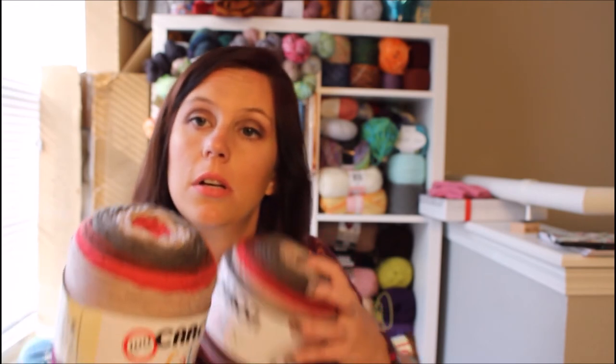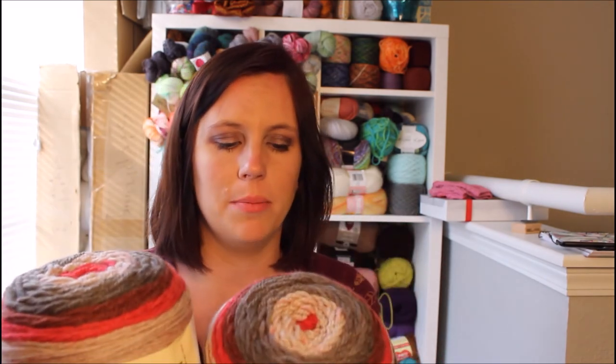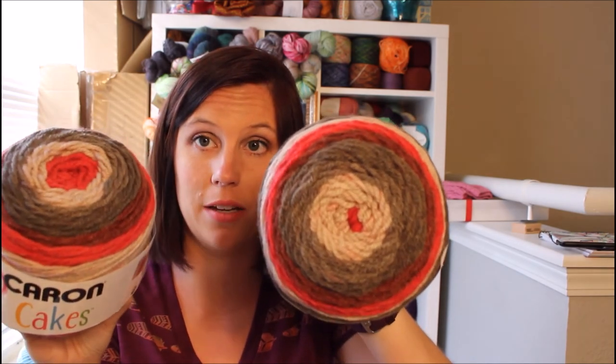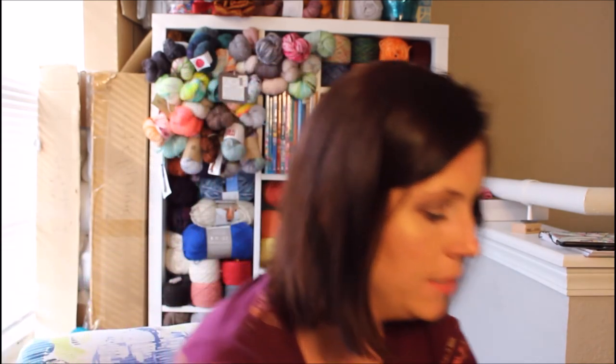We had been talking about the Caron Cakes, so she grabbed two of the Red Velvet one for me. If you aren't aware of what Caron Cakes are, they came out to celebrate their 100th anniversary. It's just a cake in a self-striping colorway, and they have some patterns. I'm probably not going to make the provided pattern — I don't know what I'm going to do yet — but I figured I would probably need two of them because it's worsted weight.